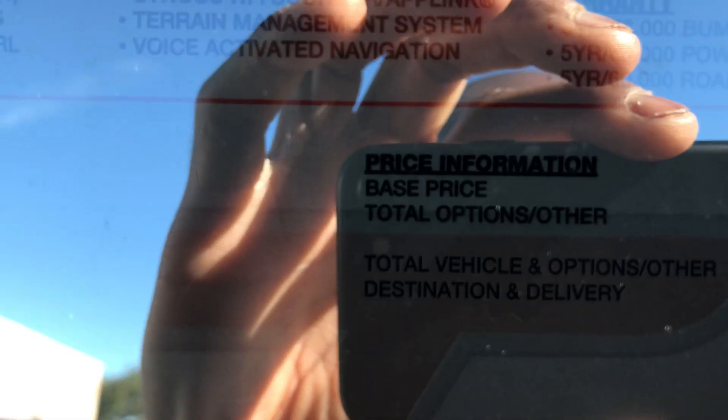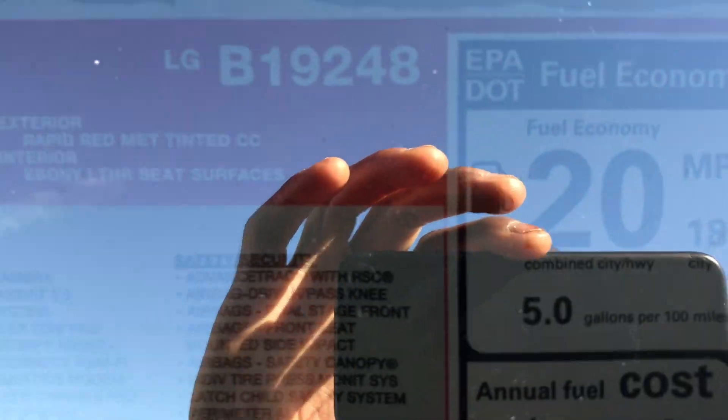Window sticker right here — 2020 Explorer ST, 18 city, 24 highway, which isn't bad at all for an SUV. Base is $54,000, total is $56,630. All your options right here — I'm not gonna bore you with that. Capillus filter, LED lights, 360-degree camera, hotspot Wi-Fi, all that good stuff. 20 combined. Show you where it was made — made in Chicago.